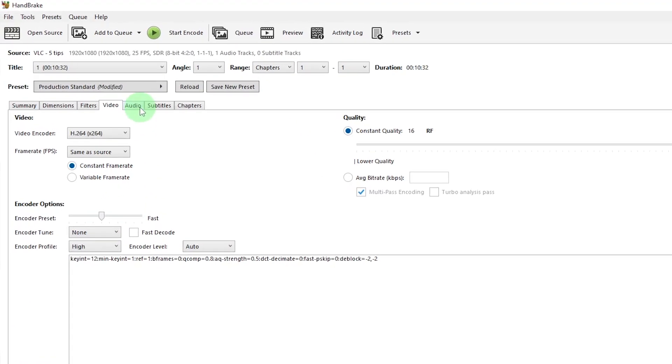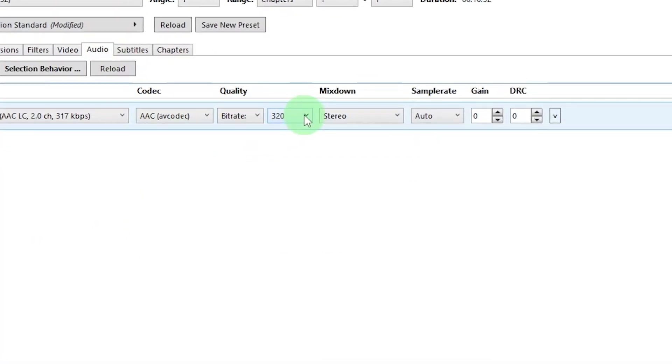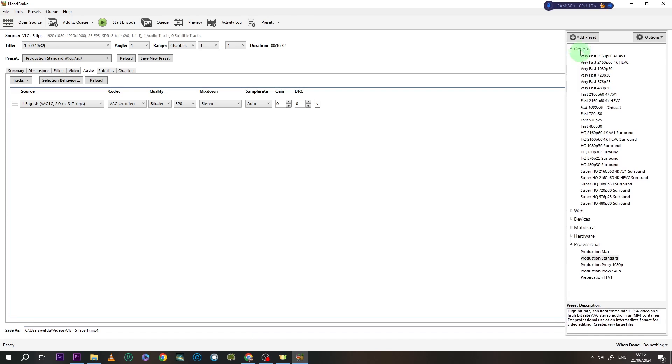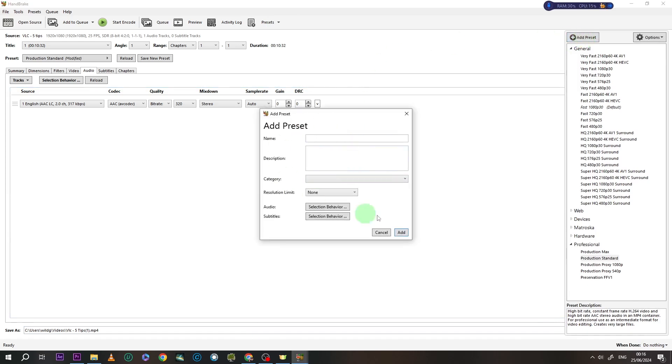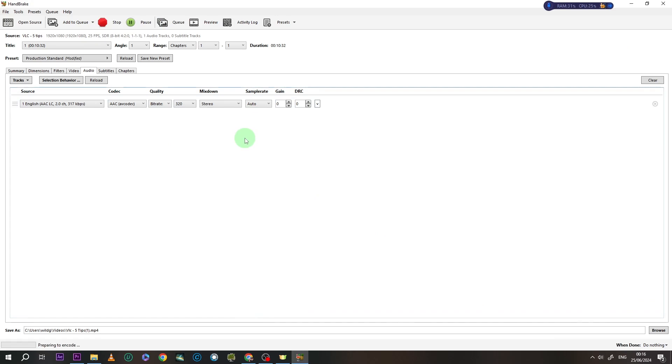Lastly, don't forget about audio. Check the audio tab to ensure it's set to at least 320 kilobits per second for optimal sound quality. Before you hit the encode button, save your settings as a preset for future projects — you'll thank me next time. Once you're all set, choose where you want your compressed video to be saved, hit start, and let Handbrake do its thing. And voilà — you just compressed your video, keeping it snappy without losing any of that crystal clear quality.